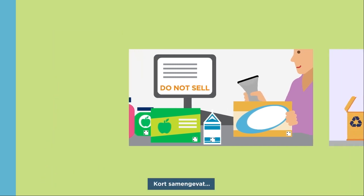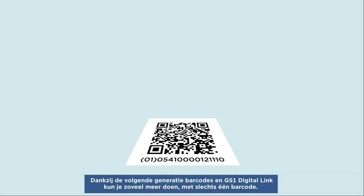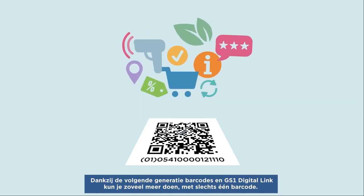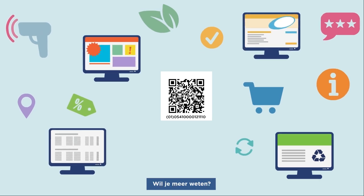In summary, thanks to the next generation of barcodes and the GS1 Digital Link, you will be able to do so much more with only one barcode. One scan, infinite possibilities. Do you want to know more?